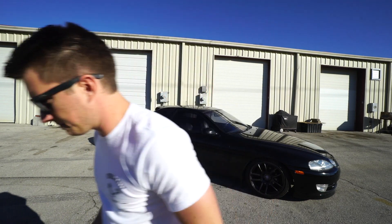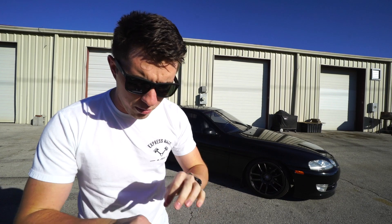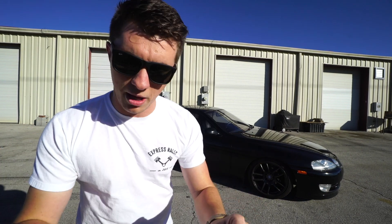I was about to start filming, but I need to pee. All right, daddy's empty. I have owned this SC 300 for about two and a half weeks now. I've driven it almost the entire length of the United States, so we have plenty of one-on-one time to get to know each other. Today I'm gonna tell you guys ten things I hate about my SC 300. Let's do this.